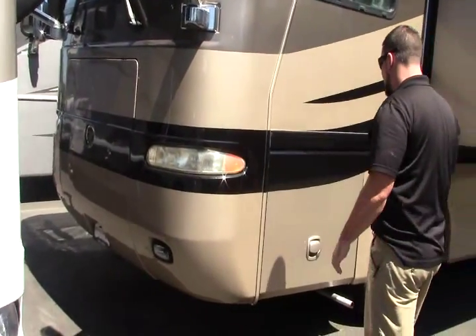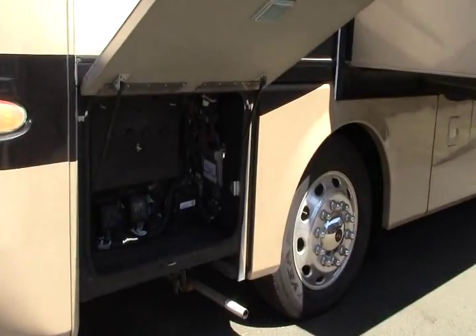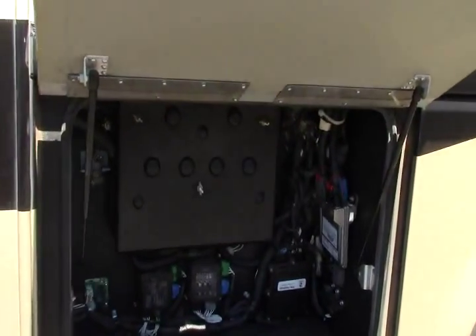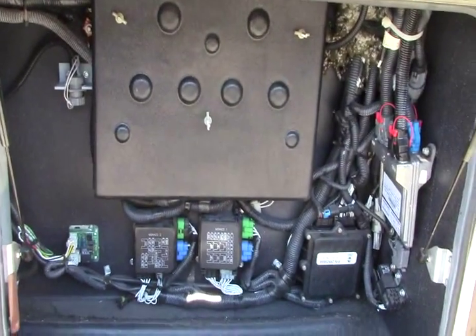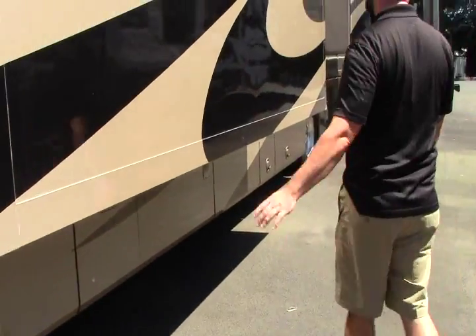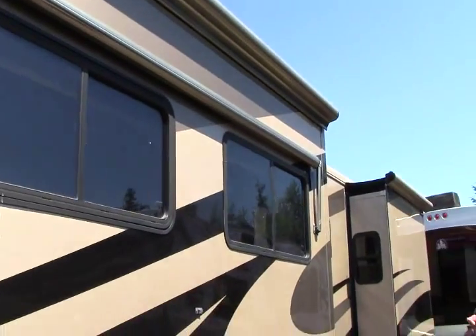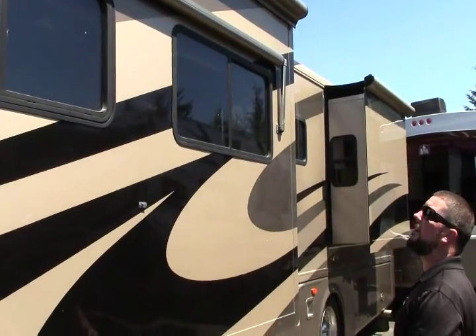This coach is a quad slide. It's got a Cummins diesel engine on the RR8R chassis by Roadmaster. It's eight airbags, a little storage component there with your fuse boxes and window washer fluid. I mentioned it's a quad slide — you got slide toppers on all four slides, metal encasing to protect that awning fabric.